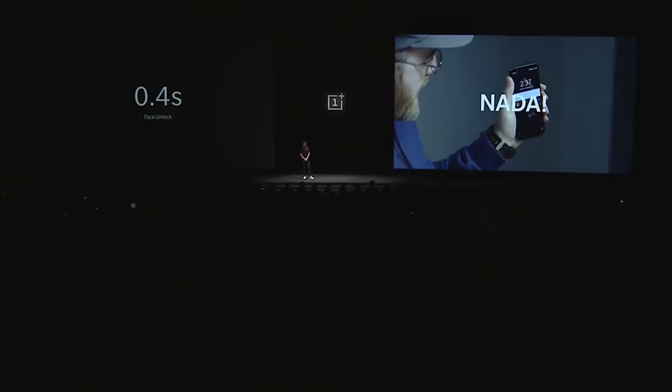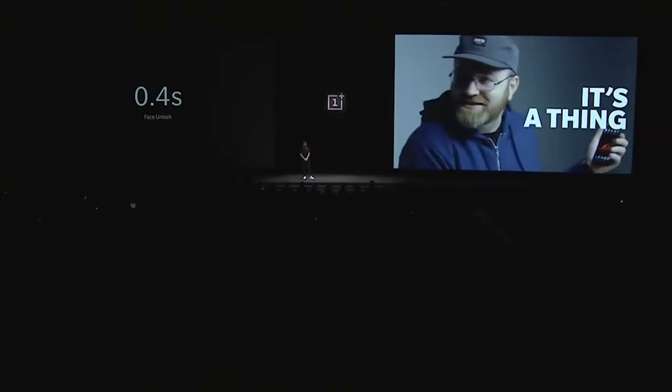I pointed towards you — nada — bam, it's a thing.